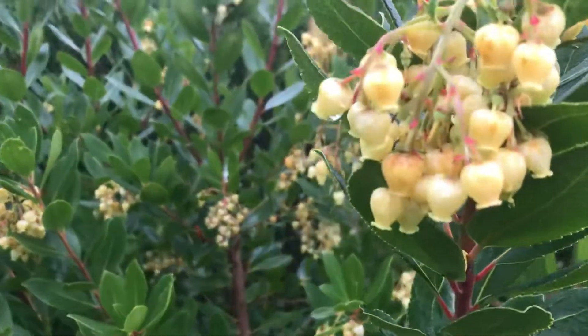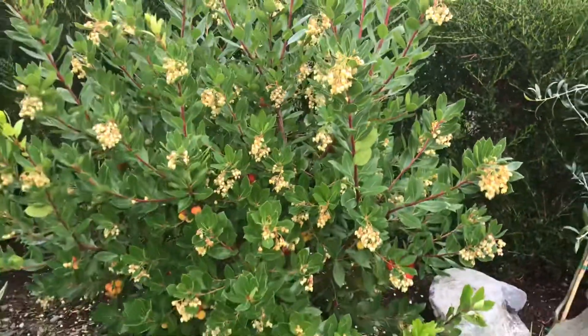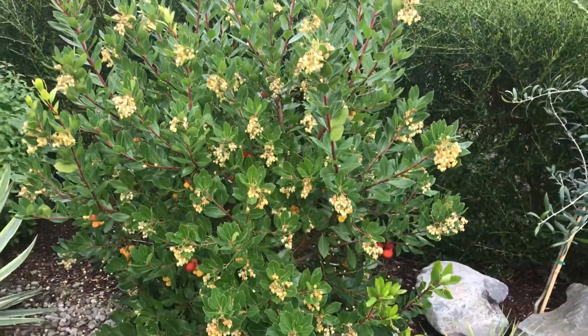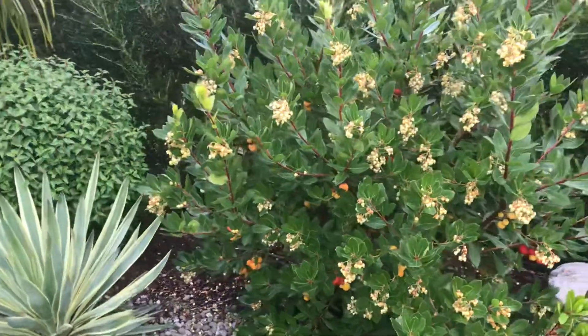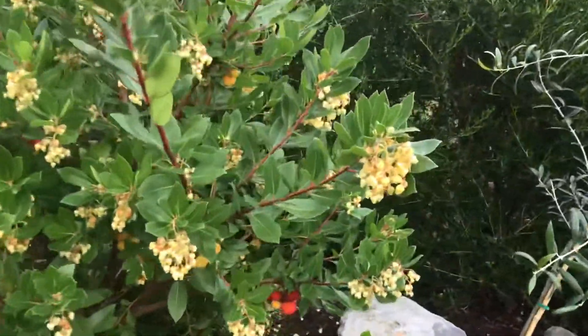You get these little bell-shaped flowers, and right now this is providing a lot of food for the hummingbirds — they are all over these. It is a broadleaf evergreen, so it does keep its leaves year-round.